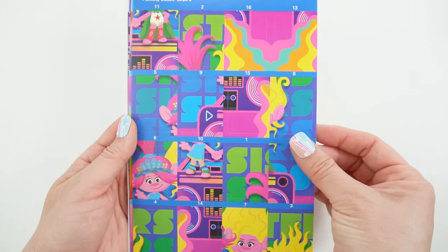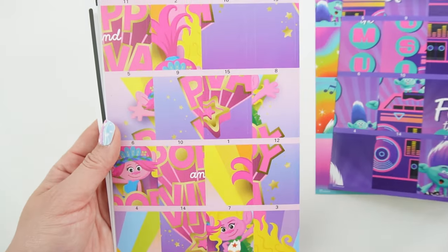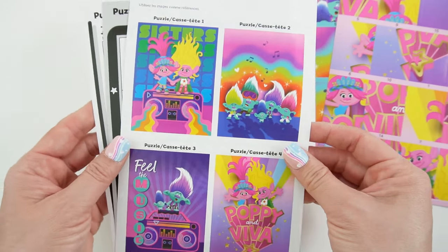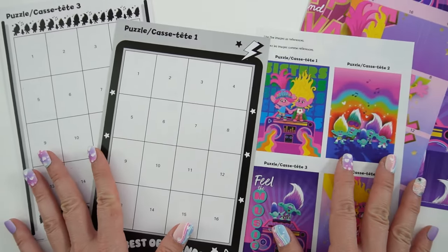Here are the sticker sheets. This is the first one, here's the second one, here's the third one and the fourth one. They're so colorful and this is what the puzzles look like afterwards. And here are the boards. So let's go ahead and get started.